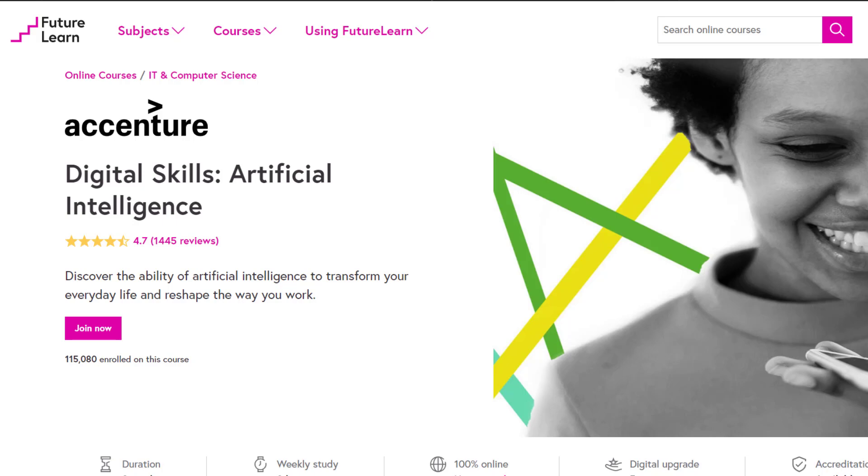Artificial Intelligence is used in many businesses to improve the way employees work. On this course, you will learn more about the past, present and the future of Artificial Intelligence and explore its potential in the workplace.